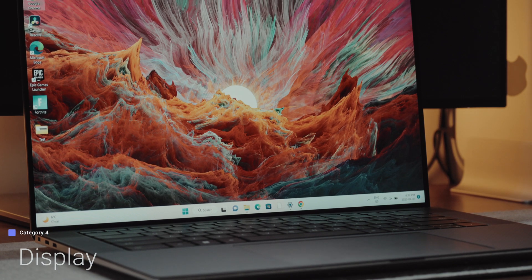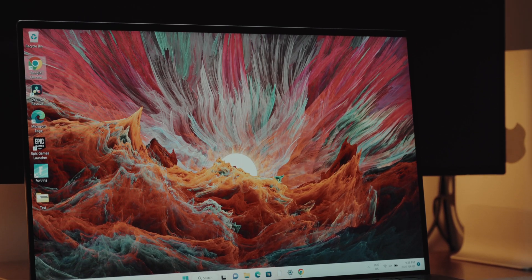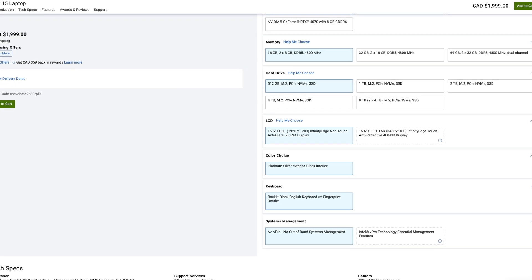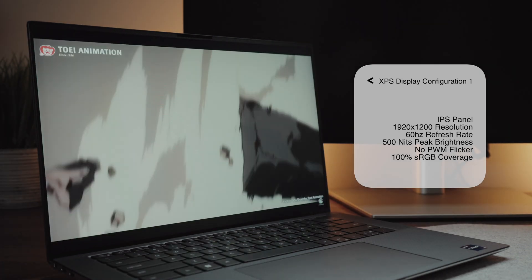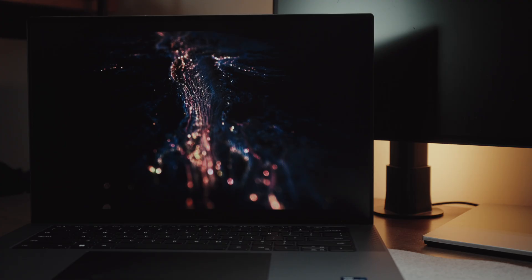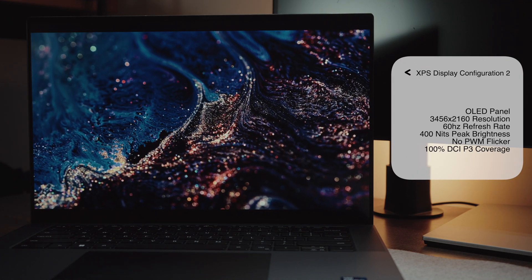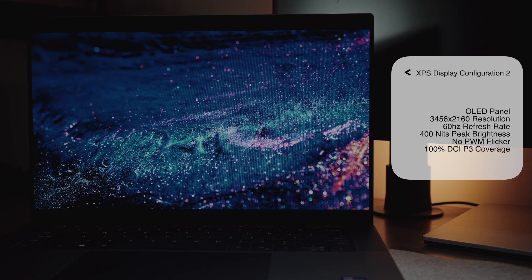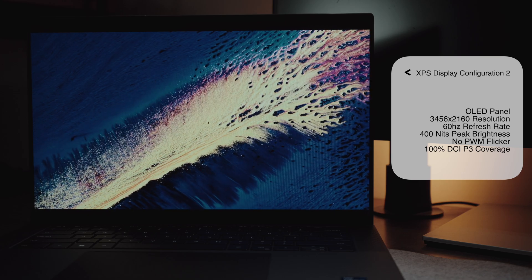Display quality is a huge fundamental factor when looking at premium laptops. The XPS 15 is a little bit complicated since it actually offers two display configurations. The base configuration includes a Full HD+ IPS panel with a base 60Hz refresh rate, though you have an impressive 500 nits of peak brightness and 100% sRGB color coverage. On the other hand, you can get the higher-end OLED panel, which has a 3.5K resolution and an impressive 100% DCI-P3 color coverage, though with a reduced peak brightness of just 400 nits and still a standard 60Hz refresh rate, which is a little disappointing.